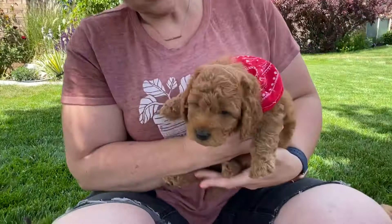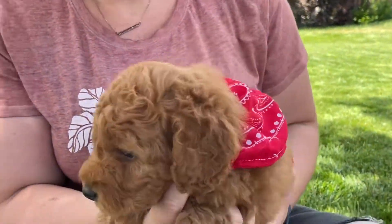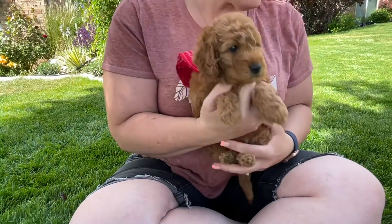And then we have our red boy here. He is just darling and sweet and he has kind of got a cute little curly red coat. This is Red Collar.